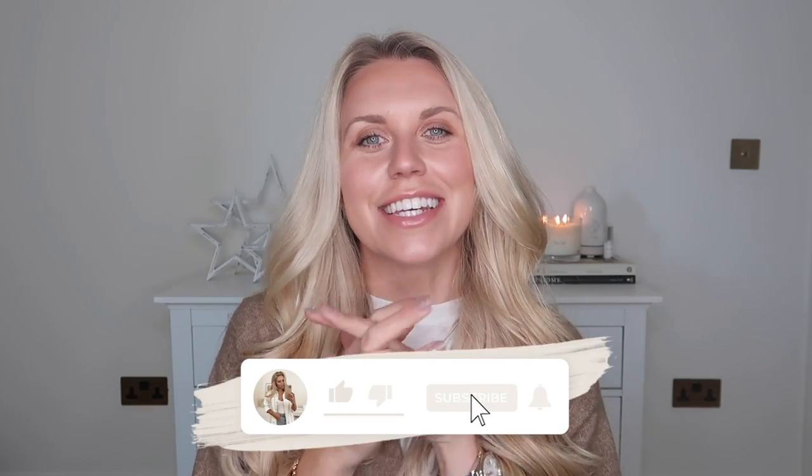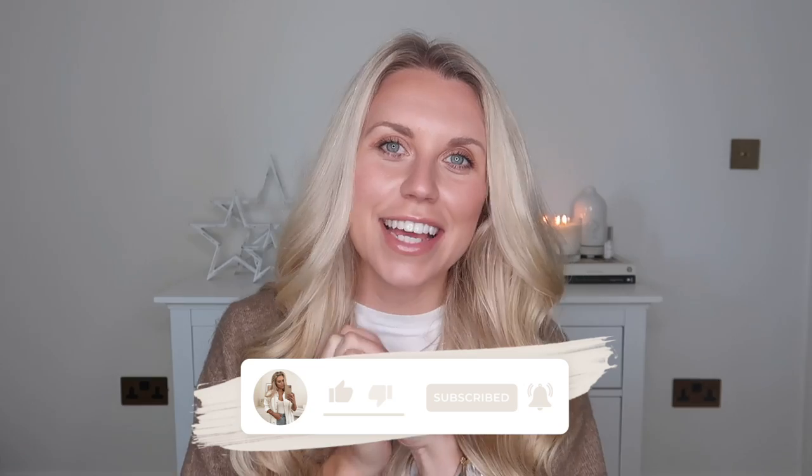Hi guys, welcome back to my channel. Welcome back to gift guide week. Today we are doing a brand new kind of gift guide that I've never done before, and it is dedicated towards couples — whether it be grandparents, friends that you're buying for as a couple, or in-laws that you're buying for.